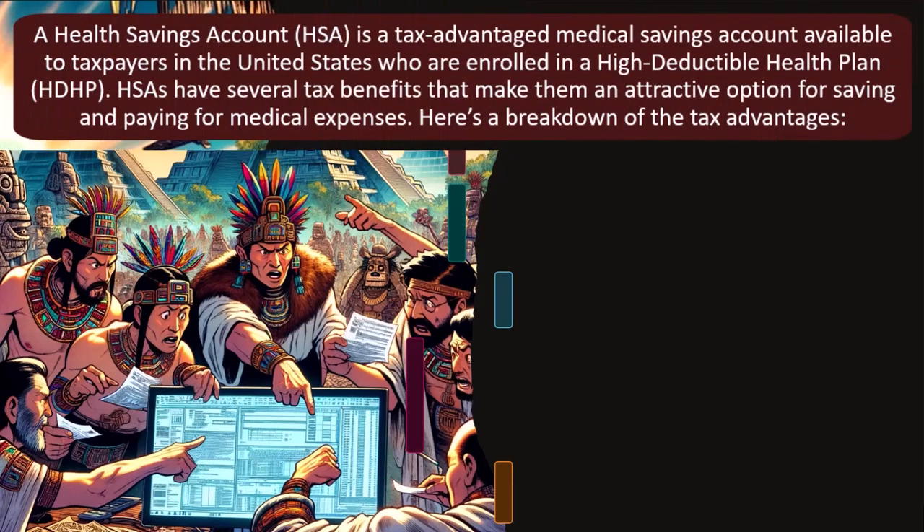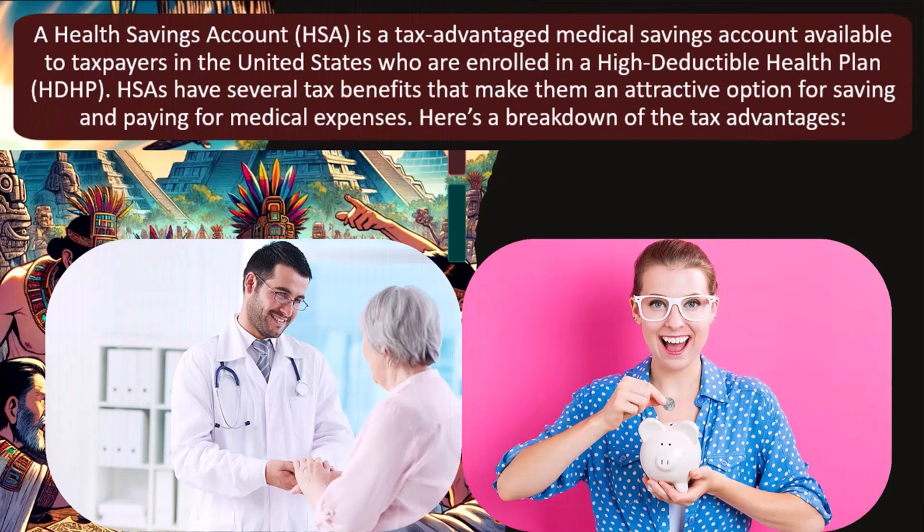A health savings account — what is it? It's a tax-advantaged medical savings account available to taxpayers in the United States who are enrolled in a high-deductible health plan, that's an HDHP.